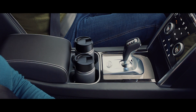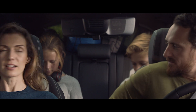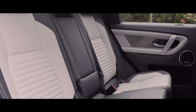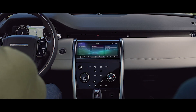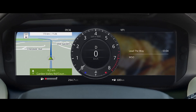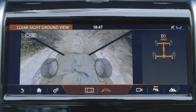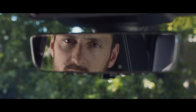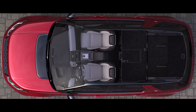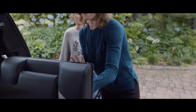El interior del Discovery Sport ha sido diseñado para ofrecer un espacio versátil y acogedor, en el que los cinco o siete ocupantes disfrutan de la misma comodidad. El elemento central del habitáculo es la atractiva intersección entre las innovadoras líneas verticales de la consola central y los estilizados elementos horizontales del salpicadero. Puede tener un cuadro de instrumentos digital, sistemas de infoentretenimiento con Apple CarPlay y Android Auto, carga inalámbrica y un punto de acceso Wi-Fi 4G. La capacidad de carga del maletero se puede incrementar desde los 813 litros hasta los 981 litros, y con ambas filas plegadas el volumen de carga aumenta hasta los 1794 litros.